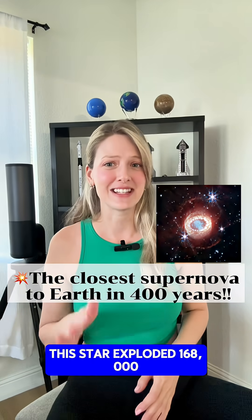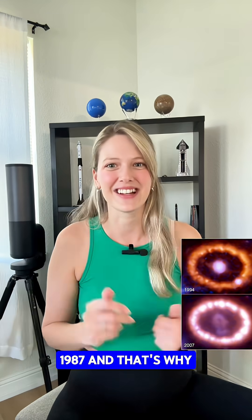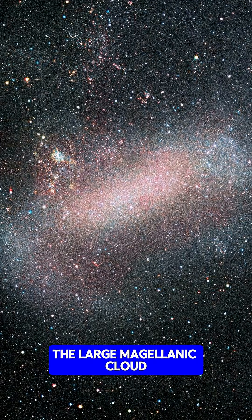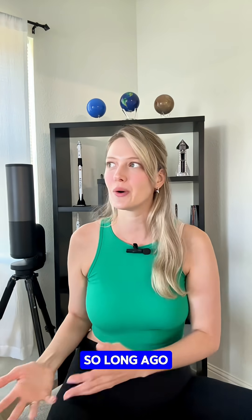This star exploded 168,000 years ago — it's called Supernova 1987A. We saw it in 1987, and that's why it has the name, but that was just the light finally getting here. It went off in a nearby galaxy known as the Large Magellanic Cloud, and it's kind of wild to think that we're now just seeing something that happened so long ago.